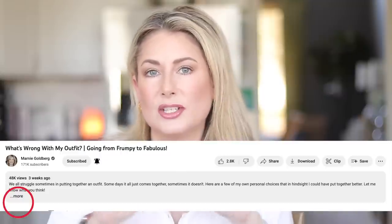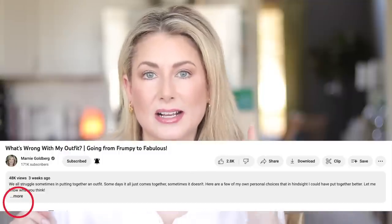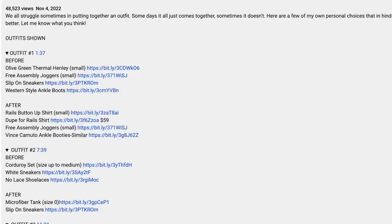Before we get any further, I keep mentioning links in the description box and a lot of you still don't know what I'm talking about. Whether you're on desktop or another device, you'll see a little caret or 'show more' near the title — click there and it'll expand into a full description box with everything I talk about, links to shop, and additional things you may be interested in.